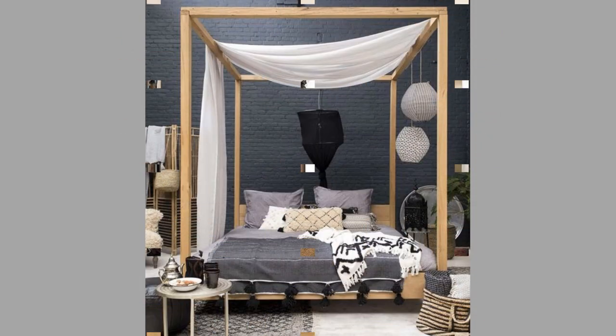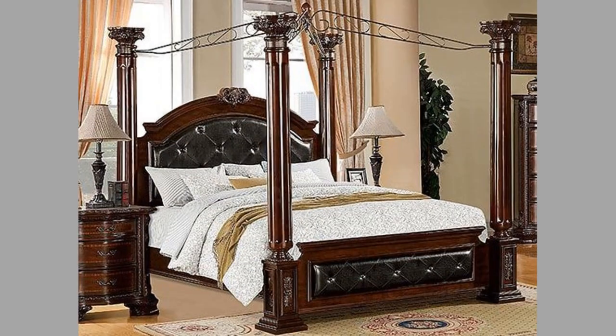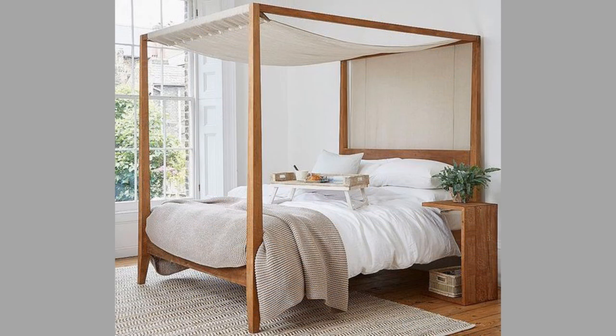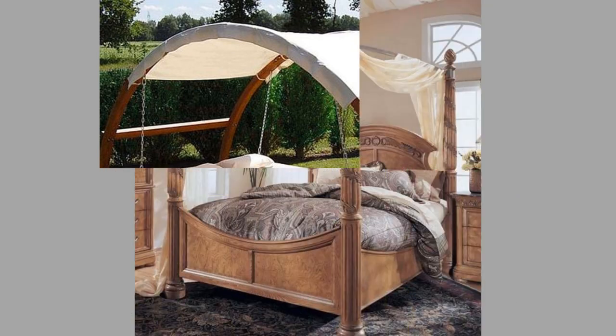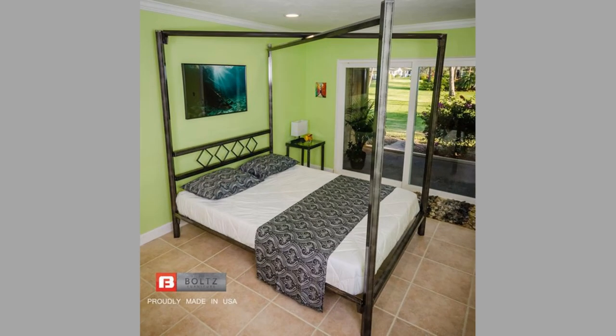Welcome back to our channel. Today we have brought to you canopy bed design ideas for your inspiration. This video contains a collection of beautiful and practical canopy bed design ideas, which you can copy and duplicate at your own workshop. You can pick your favorite design and try to make it at home or show it to a local workshop so that they can make one for you. You can even turn these designs into a lucrative small-scale manufacturing business with a small initial investment on basic tools and materials.